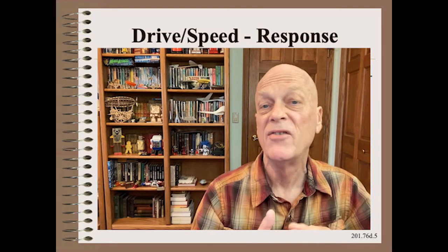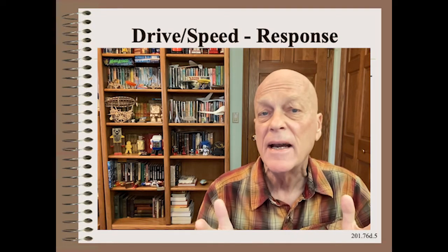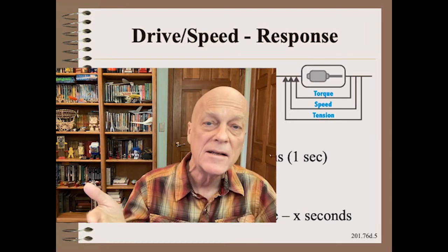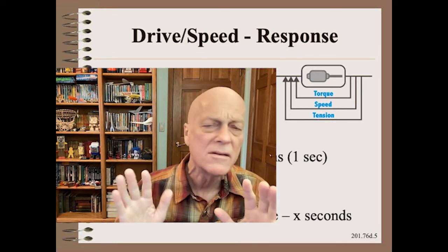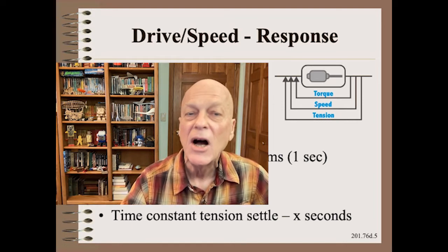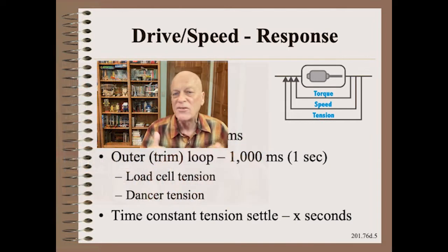The last item we will cover here is the concept of drive response time. While it is well outside the scope of this clip to talk about any details, suffice it to say that there are likely to be two or three nested control loops. The outer loop is the feedback trim coming from a load cell or dancer. Beware that there is enormous variability in the drive world, so the numbers shown here are just examples. A typical time constant response of tension to a step change input is on the order of one second, or one thousand milliseconds.